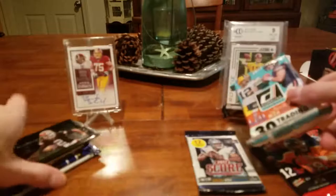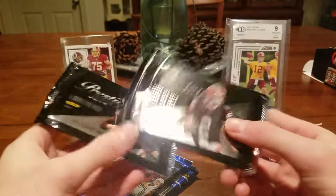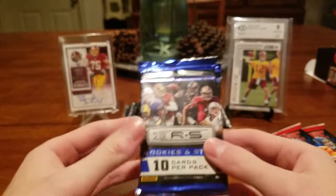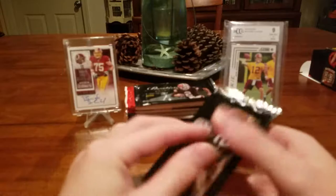We got 2017 Donruss — that's pretty nice. We could probably get a Mahomes out of that, and also out of the two 2017 Score packs. So we have two or three chances at getting a Mahomes. Two Dollar Tree packs of Prestige. Maybe a Jimmy G rookie wouldn't be bad. And we got two packs of 2013 Rookies and Stars. I have bought Hobby Rookies and Stars before — I just don't know what's what.